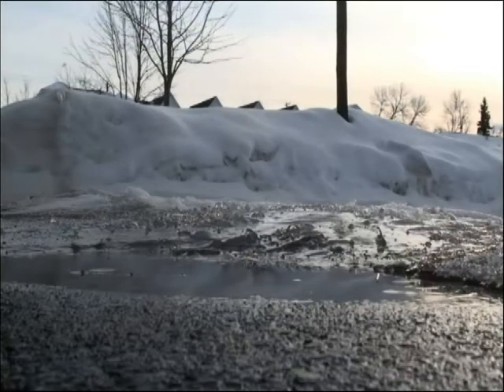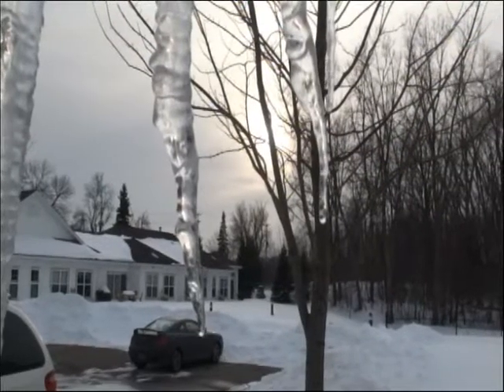All the salt we've used for winter maintenance over the past 50 years, we now have in our lakes, our rivers, and our groundwater.